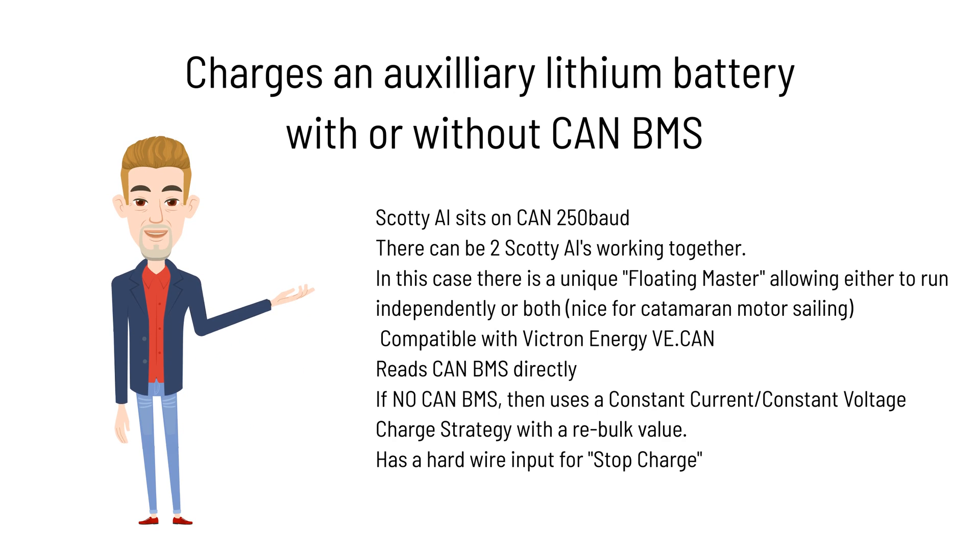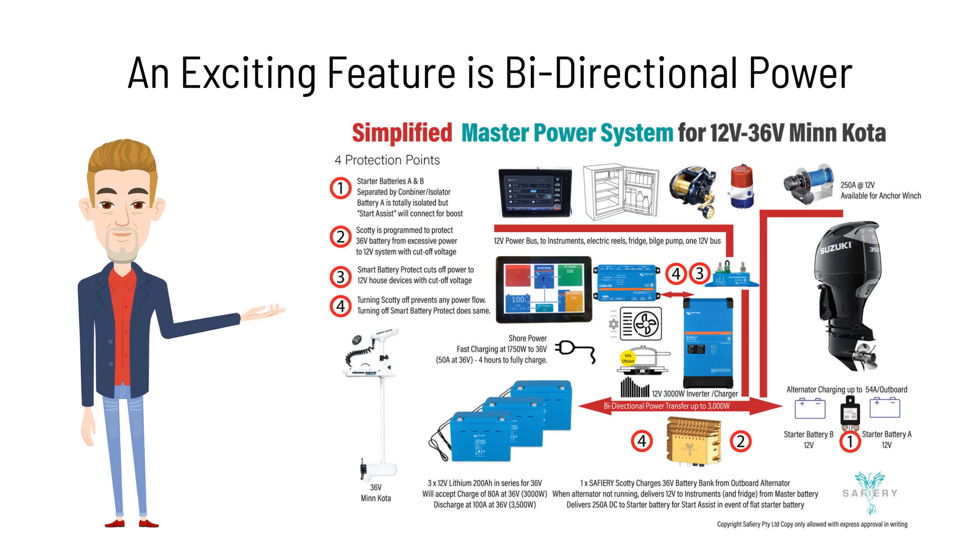The charge strategy has a rebulk value and a hardwired input for stock charge. A key feature of Scotty AI is the bi-directional power feature. If it wasn't for this feature, I'm not sure I would have developed Scotty. It presents a very elegant and simple solution in a compact space — let's have a look at this fishing boat.